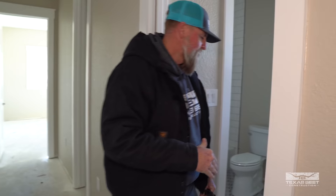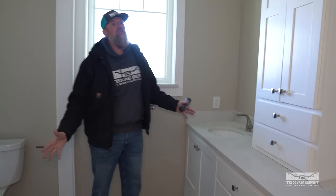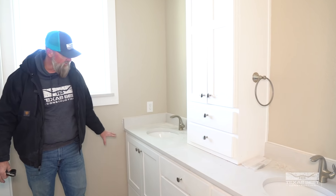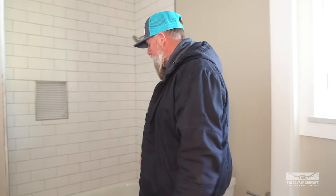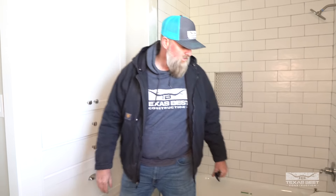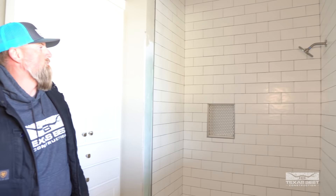There's a bathroom right off of this hallway. You can see the lights, the countertop, and all of the shaker-style cabinets. We also have another set of built-ins over here — there are a couple of patchwork things we need to do, but you can see what's happening. It's pretty cool, it's coming along.